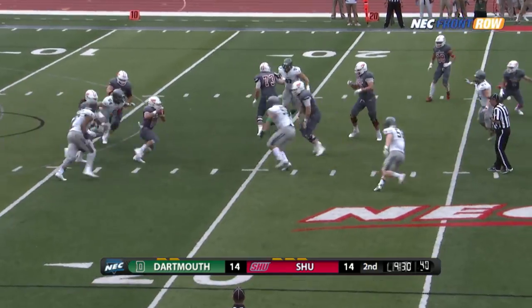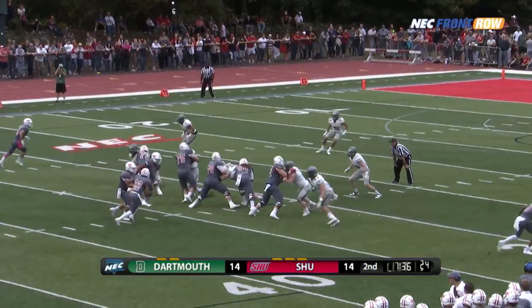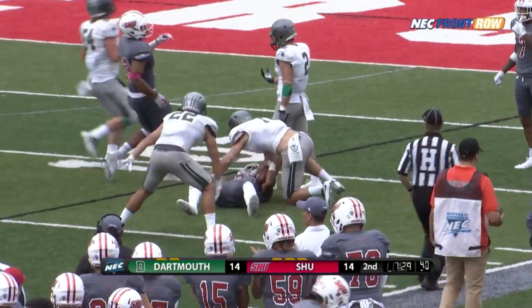Duke in trouble — escapes, getting creative! Kevin Duke getting out of all sorts of trouble! 22-yard completion to O'Neal. Meacham dancing his way through tackles and then down the sideline, dragged down from behind.